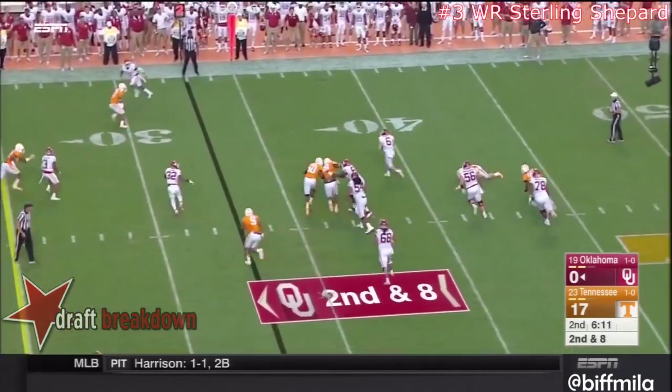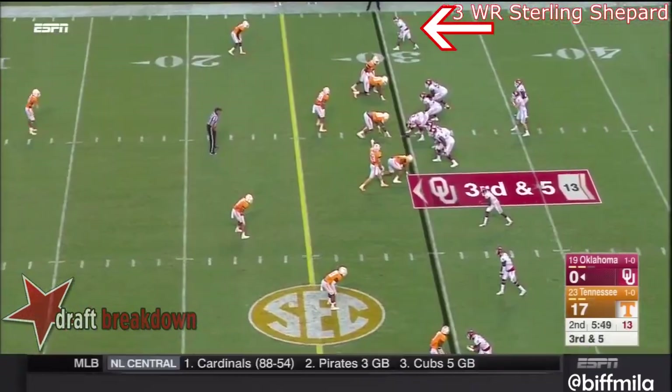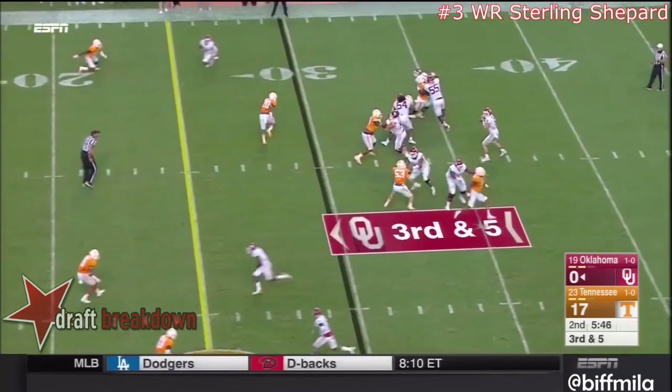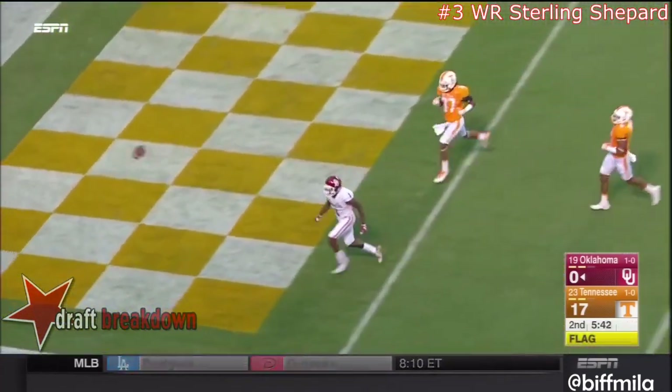Mayfield — blitz coming — got away from it somehow, gets what he can and gets out of bounds. Tennessee was offside, so Mayfield's got a free play — but he just overshot.